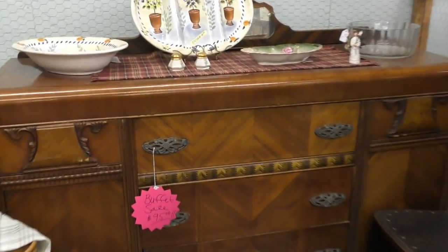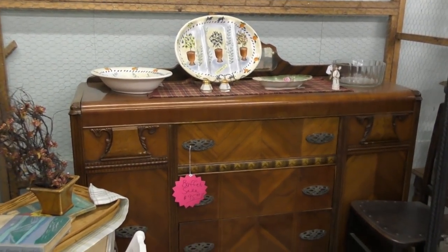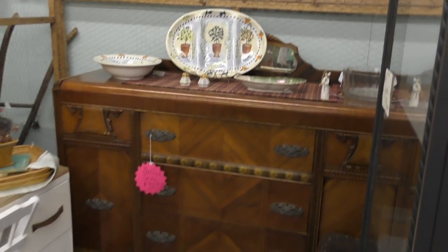What a steal! $95 for a big piece like this — put it in one big bold Junk Monkey pink color and you have got just the bee's knees of a statement piece. Absolutely gorgeous!